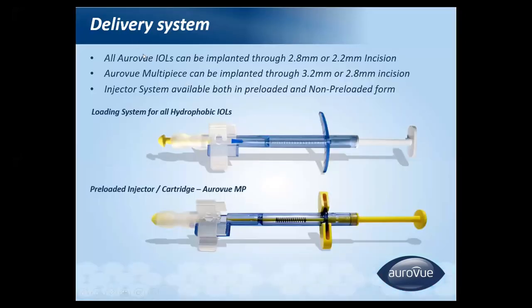The pre-loaded delivery system accommodates incision sizes from 2.2 to 2.8 millimeters. The multi-piece IOL has been updated and is now available in 2.8 and 3.2 millimeter incision sizes, reduced from the previous 3.8 millimeter. The cartridge is very easy to load and prevents contamination.